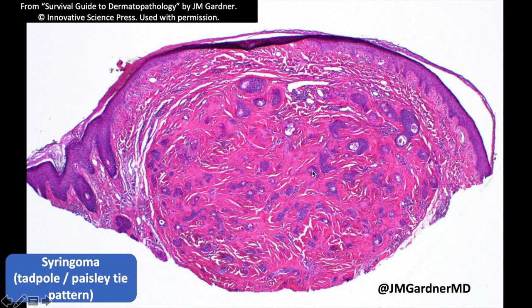Syringomas tend to have little islands that contain ducts — the ducts are easy to see. Usually you can clearly see multiple ducts, and they tend to have a dense sclerotic background stroma. You can tell where the end of the tumor is; that stroma is very distinct and discrete from the surrounding dermis.